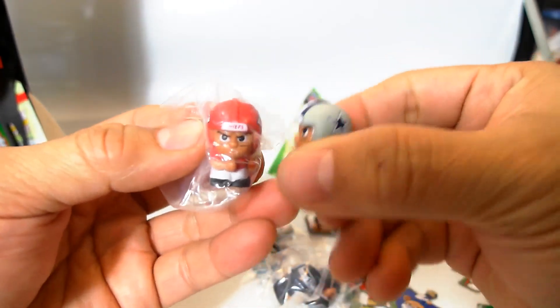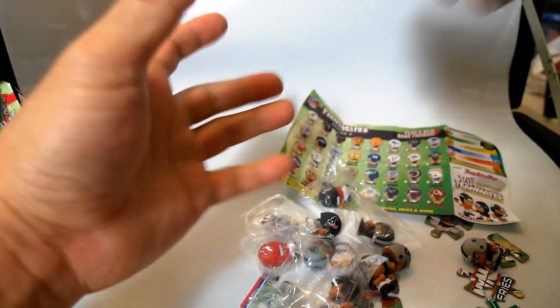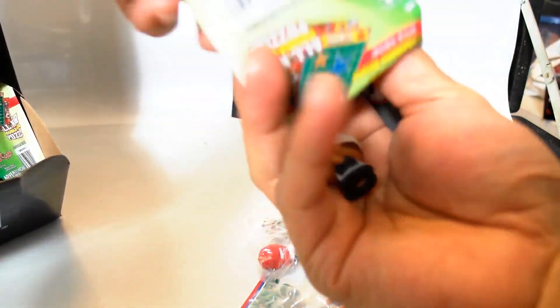We got the Chiefs and the Cowboys. So far no doubles, which is pretty cool — I might actually be able to make a whole set.